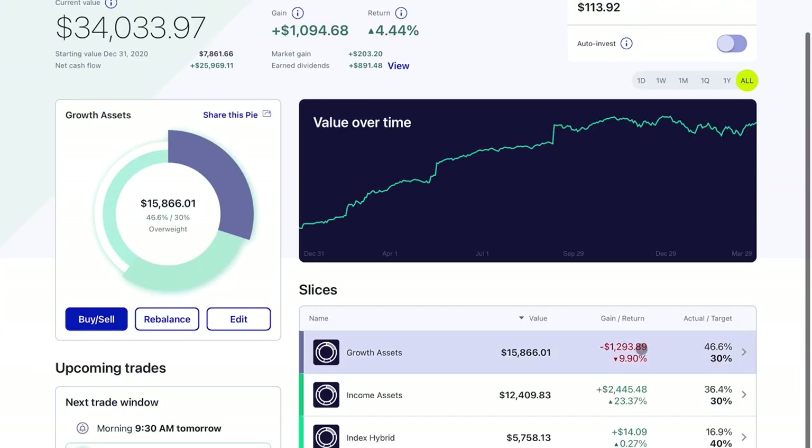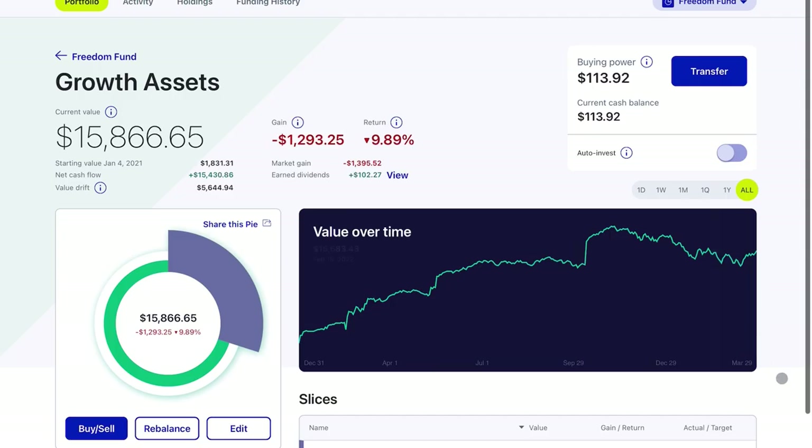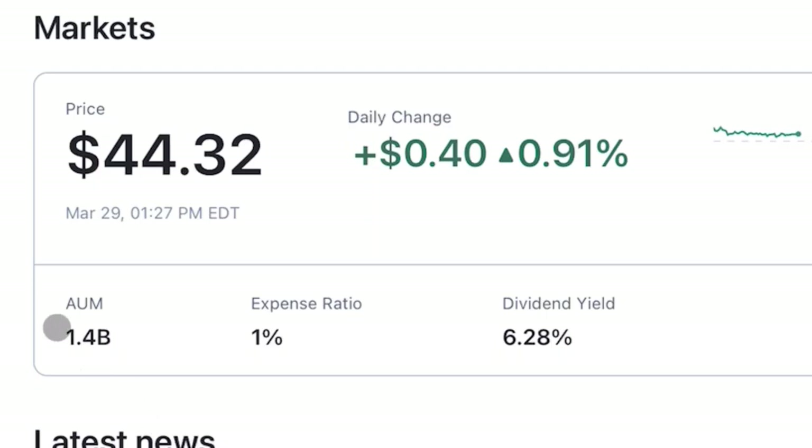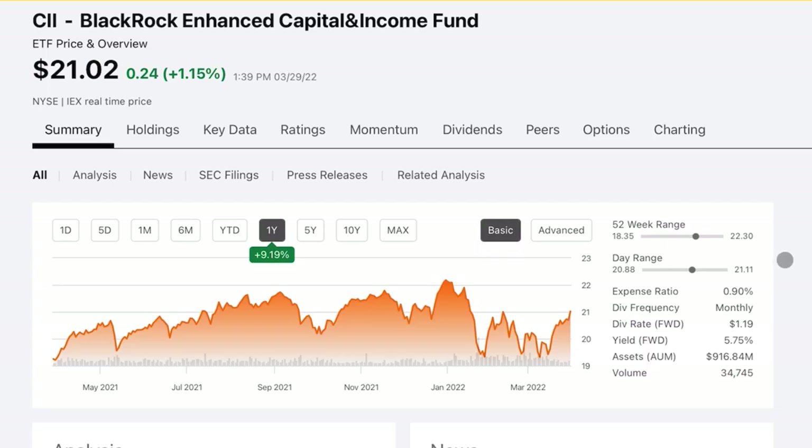When it comes to closed-end funds, I personally invest in just one and that's BST — the BlackRock Science and Technology Trust. It's very similar to the ARK Innovation ETF, but it uses covered calls, has managed distributions, and a higher expense ratio. It's pretty large with $1.4 billion in assets under management and a dividend yield of 6.28%. That's one of my favorite closed-end funds.